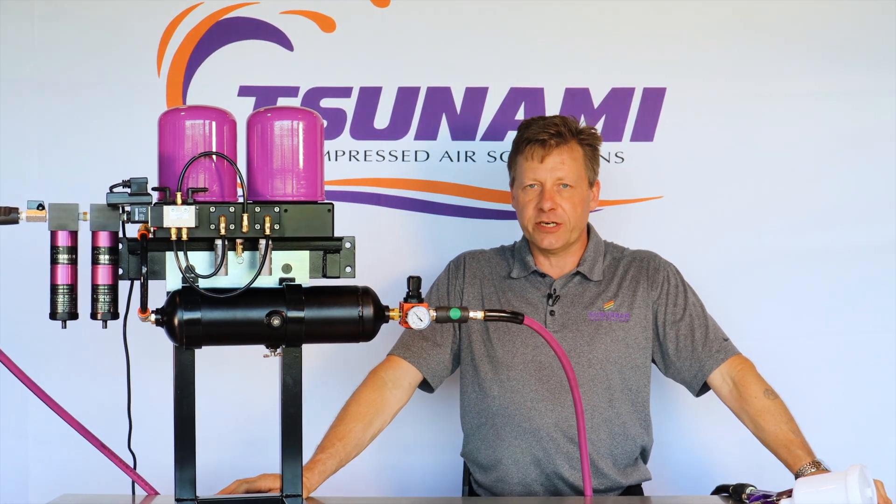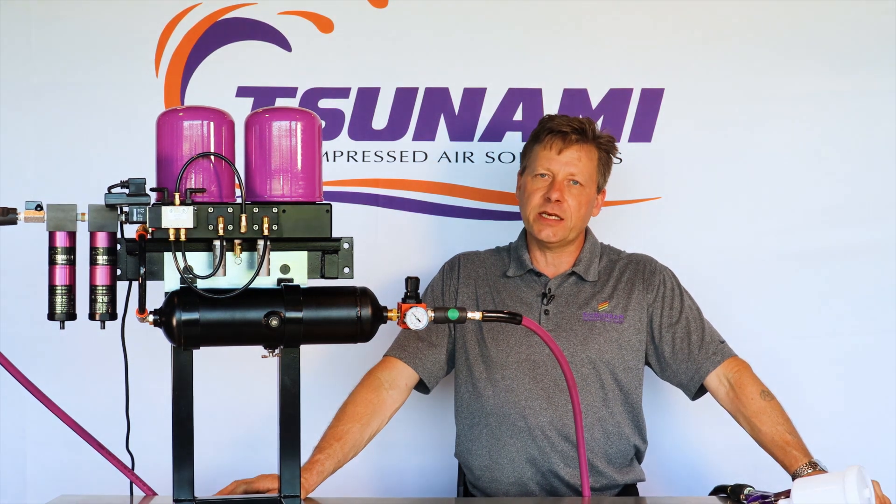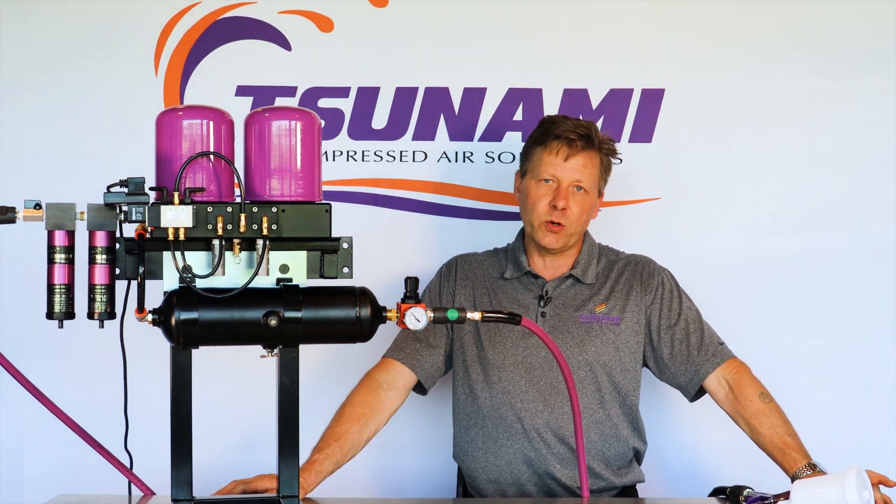Hi, I'm Troy with Tsunami Compressed Air Solutions. Today I want to talk to you about the value of having a clean, consistent supply of dry air going into your paint booth.